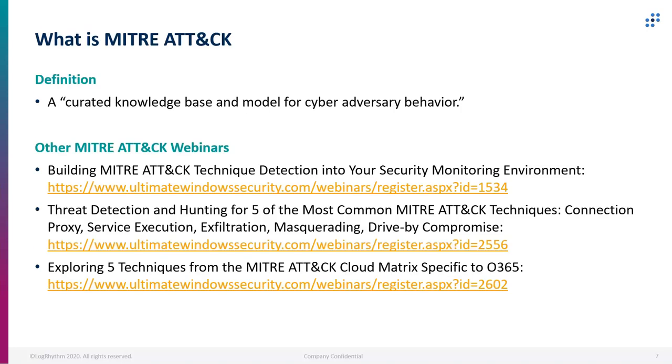What is MITRE ATT&CK? For MITRE themselves, the definition is a curated knowledge base and model for cyber adversary behavior. We've done a lot of great presentations with Randy talking about MITRE ATT&CK techniques, so definitely welcome you to check out those other webinars to really get in depth about MITRE ATT&CK itself. We won't get more into the MITRE ATT&CK framework itself during this webinar, but we have a lot of great resources and content out there already.